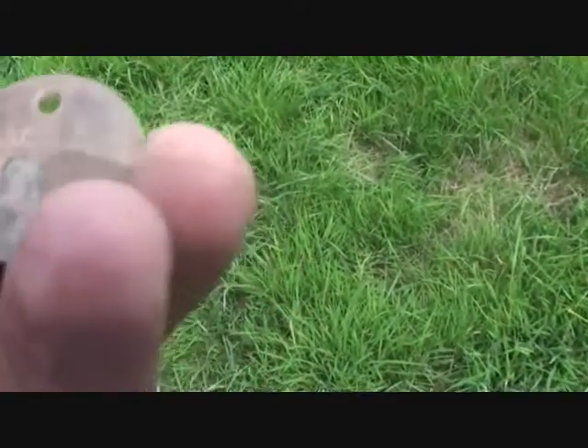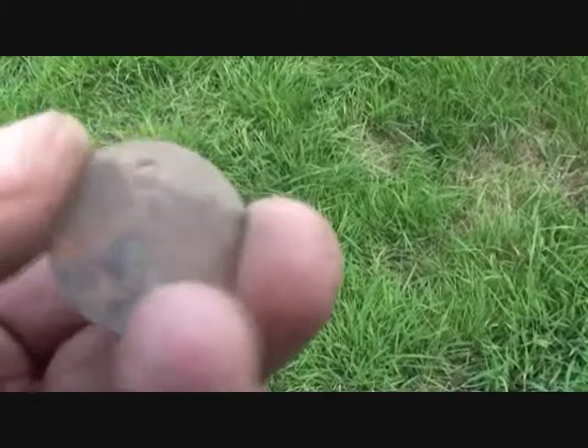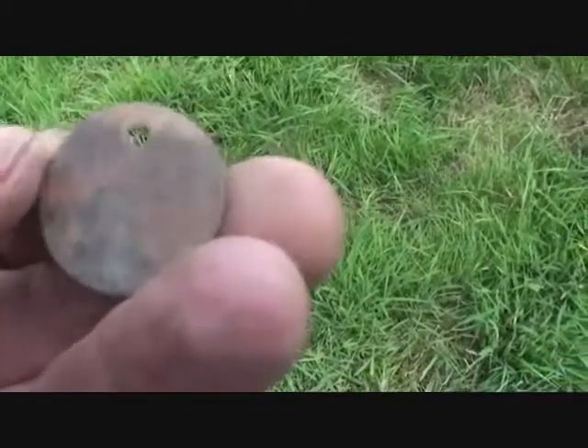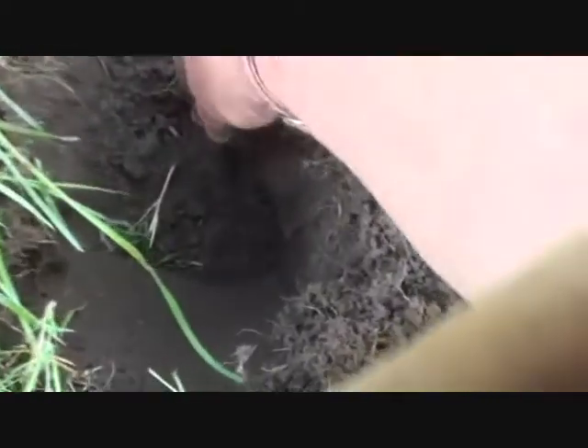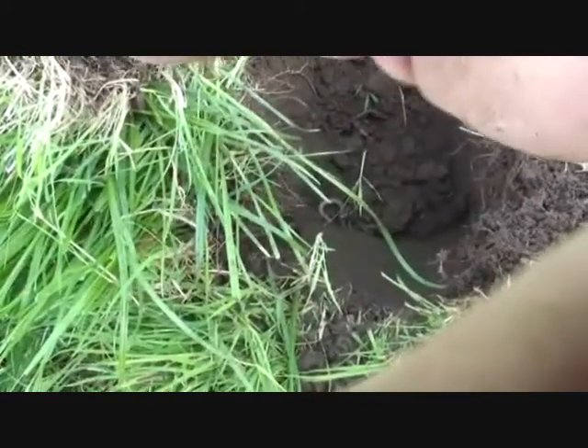Dog tag — but it's got 'Black Bull Hotel' on it. Might have been for a key, but probably for the dog at the hotel. Some of these are down that deep — oh God, I'm gonna get onto it. Unbelievable depth — look. Easy 12 inches.